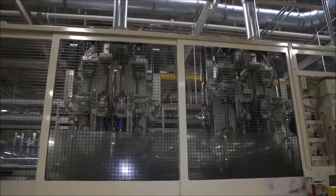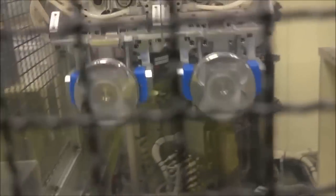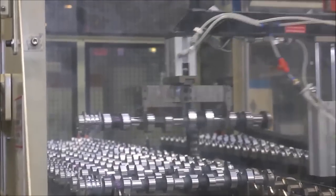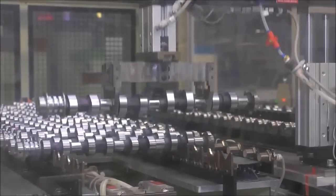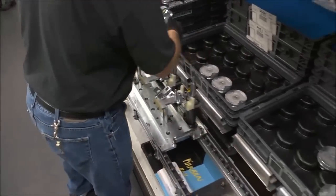Powertrain machines its camshafts, crankshafts, connecting rods, cylinder blocks, cylinder heads, cam housing, and piston pins from our suppliers' rough castings. The machine components are sent to short block subassembly first. Here, team members install the crankshaft, pistons, and piston pin assemblies.